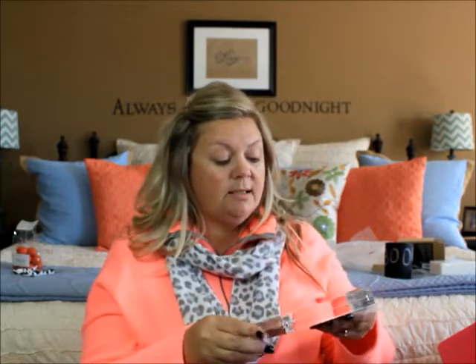Alright guys, there it is — the October PopSugar box! I hope you enjoyed this video. If you did, please like and share and let me know what you think in the comments below. I'll have all the links to everything PopSugar included this month. If you're interested in the PopSugar Must-Have box, you can go to musthave.popsugar.com and check it out. Thanks so much for watching — stay fabulous, bye!